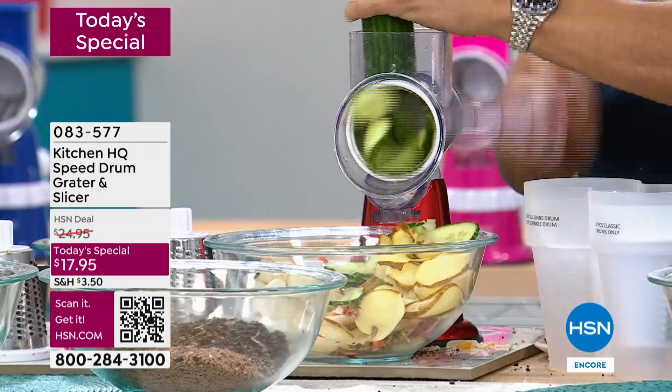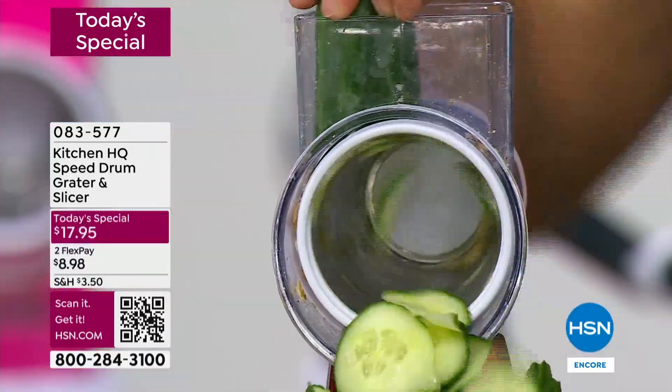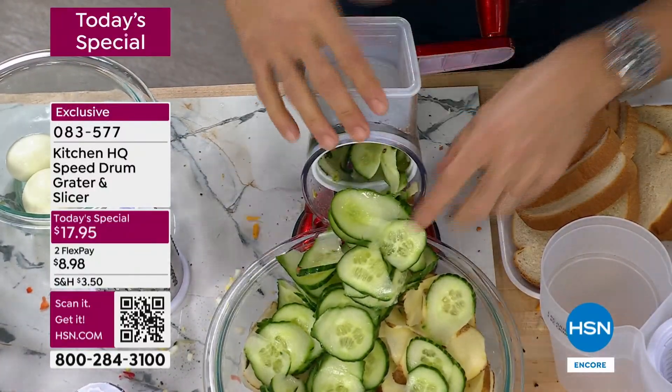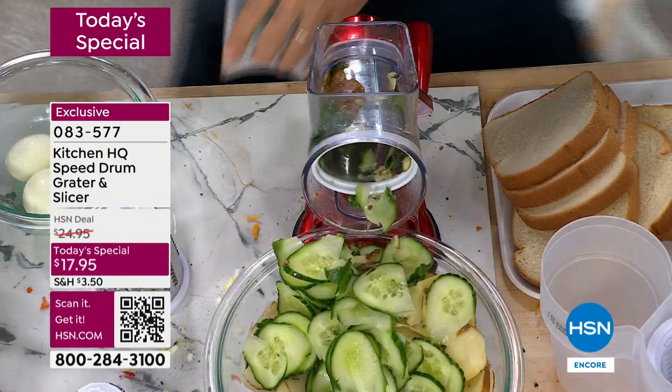We're cooking more in the next two months than the rest of the year. Don't waste your time with the prep stress. Sometimes you don't want to do it, so you buy prepackaged, spend a ton more, and it's not as fresh. This is your solution — it is so quick and easy.